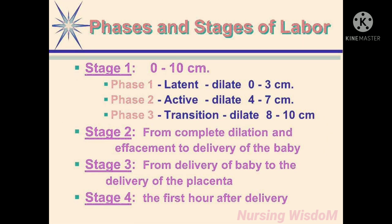There are four stages of labor. The first stage is from cervical dilatation 0 to 10 centimeters. The second stage is from complete dilatation and effacement of the cervix to delivery of the baby. The third stage is from delivery of the baby to delivery of the placenta. The fourth stage is the first hour after delivery.